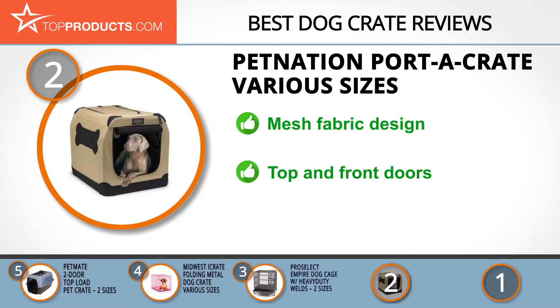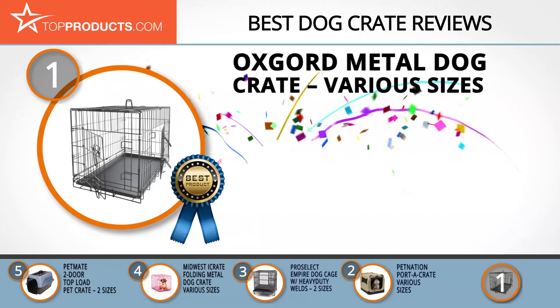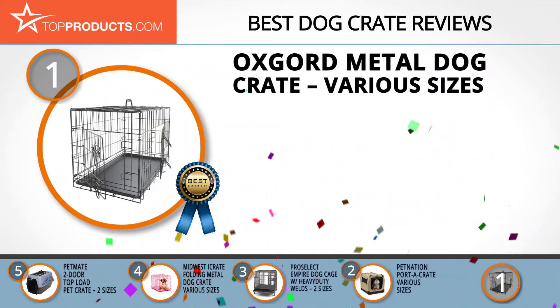The mesh fabric gives this crate an eye-catching look and will keep your dog warm and safe. It can be set up in seconds and is made from strong, durable, and washable materials. There are top and front doors to make loading and unloading simpler. There is some concern regarding the quality of the zipper, but such concern is isolated.